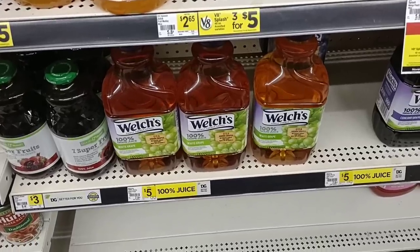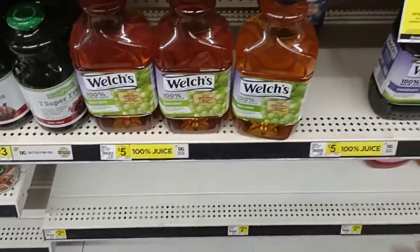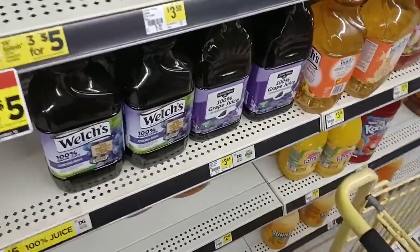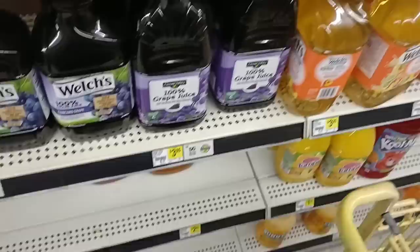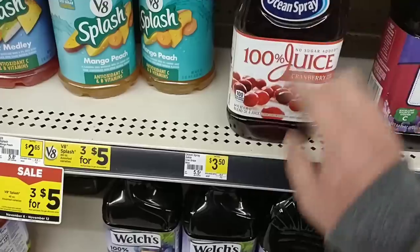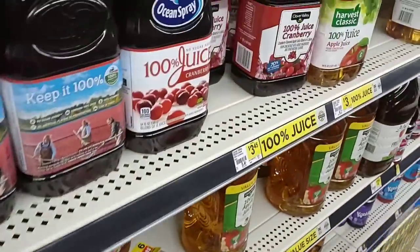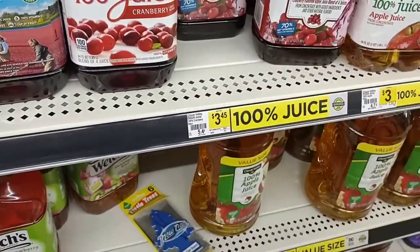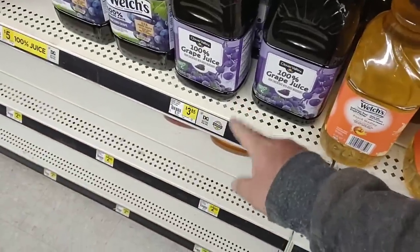Some of these juices have really gone up — five dollars for this Welch's White Grape Juice. You can see where they put a new sticker over the old one. The Clover Valley Juices were $2.95, $2.85 not that long ago; now $3.85. The Ocean Spray is $3.50, about the same as pretty much anywhere else — $3.49 at Kroger. The Clover Valley cranberry juice is $3.45, up from $2.95.